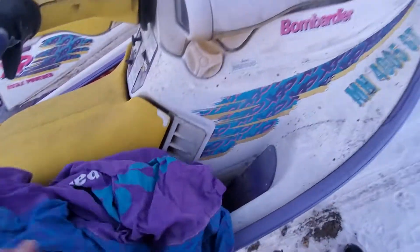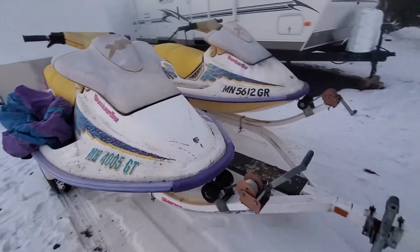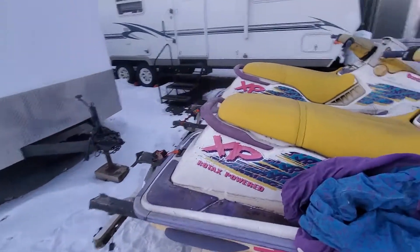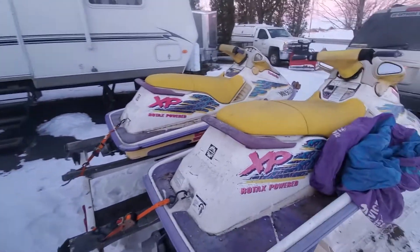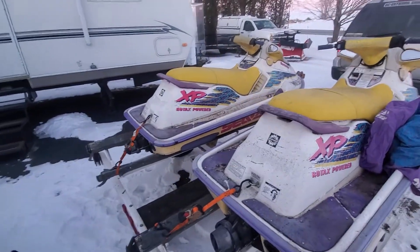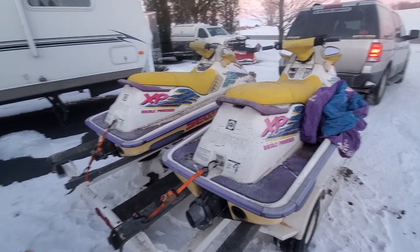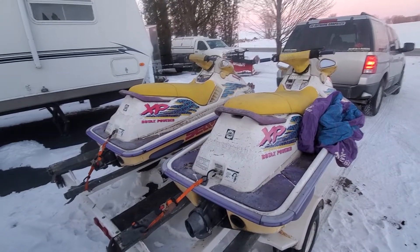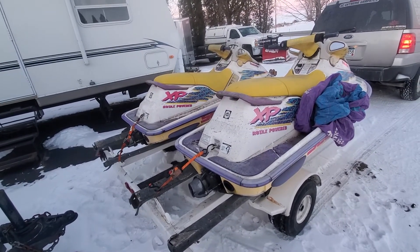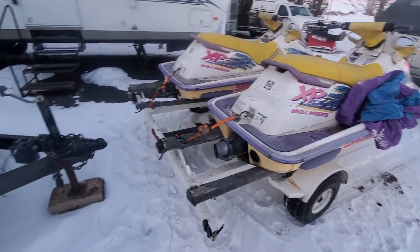We'll get those put on, restore these, and I'll get them posted up for sale to make some money. I also have a few other projects — I've got a '98 GTX that I have a 951 coming from being rebuilt by Dan at Full Bore. That ski is in storage. I also have another '95 just like these but in better shape that needs an engine, so I'll get another engine for that. But these two will be the first ones I redo this year. Since they've got good running engines, they just need cosmetics, gas lines, oil lines, carbs, a pump rebuild, and new wear rings.